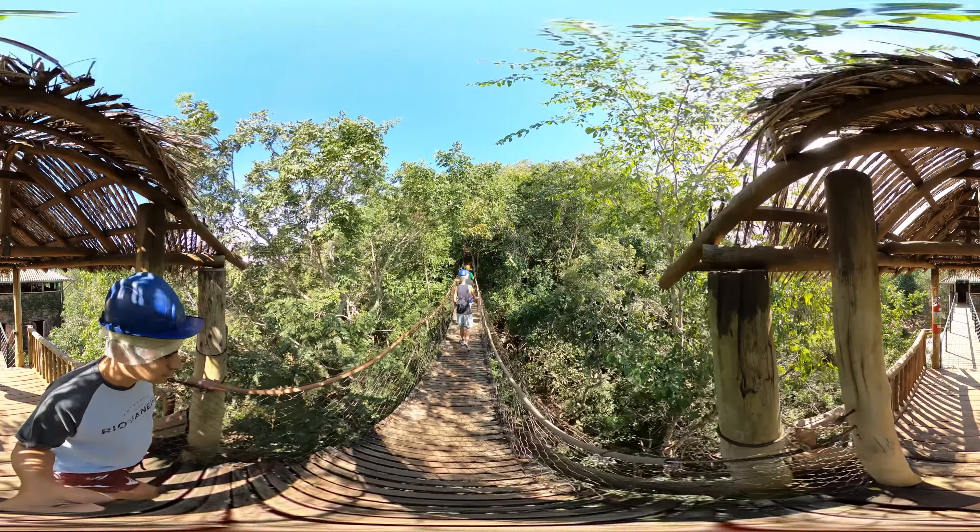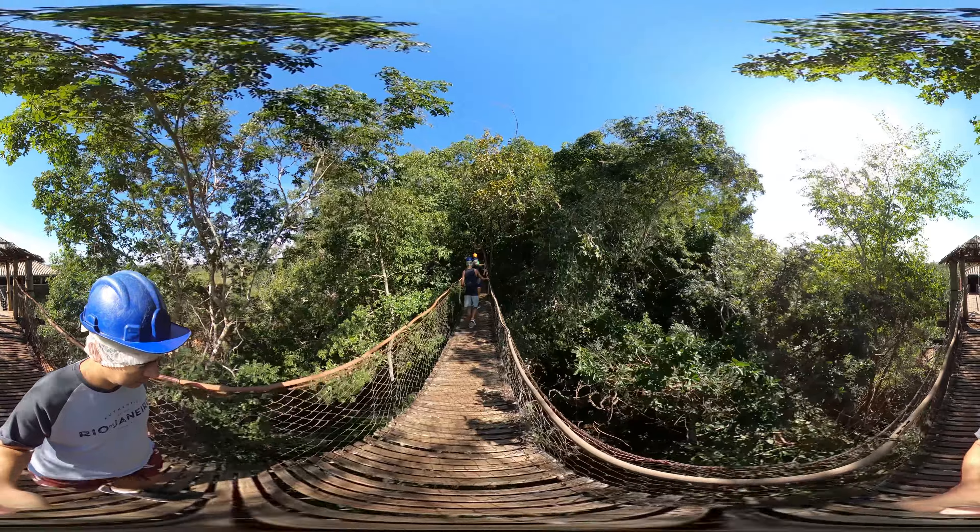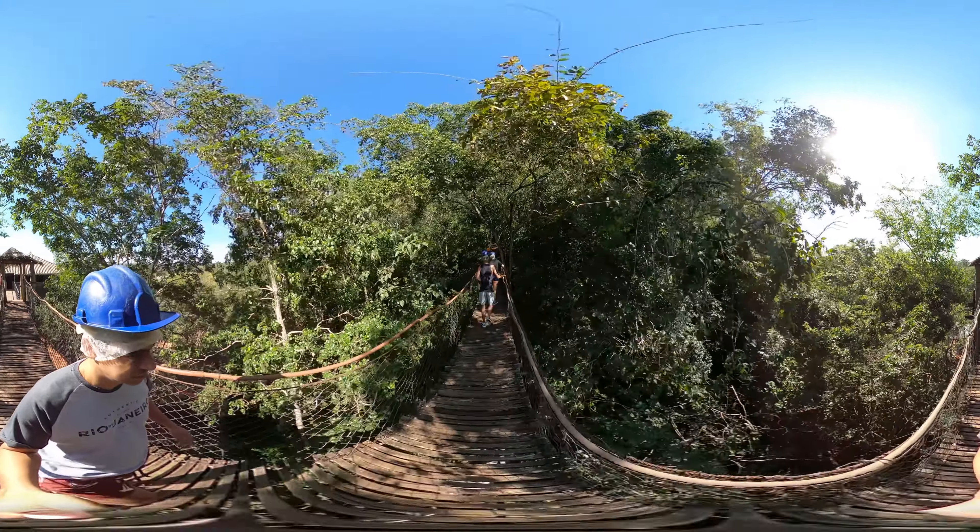Inside the cave, we'll have several stops to contemplate and learn more about the speleological formations such as stalactites, stalagmites, columns, and coraloids.